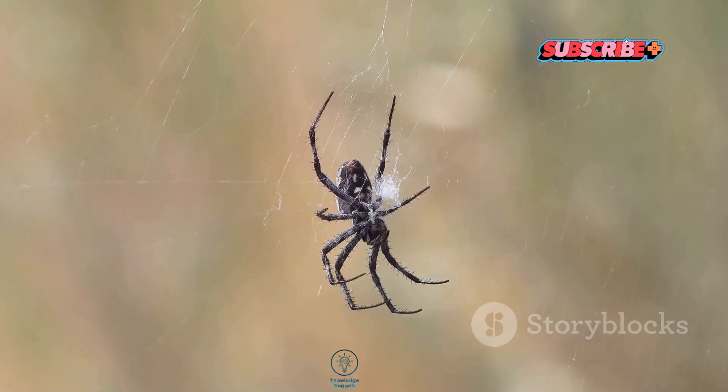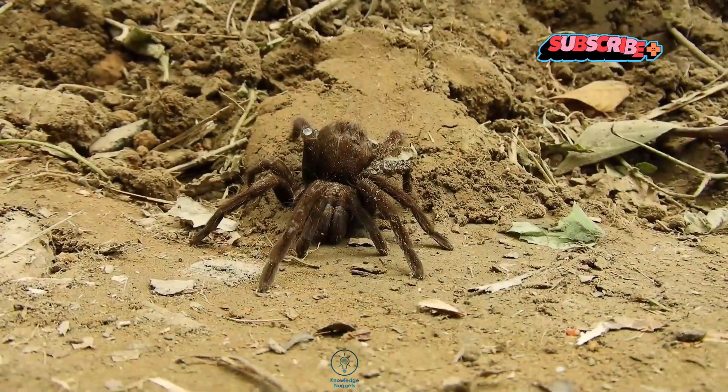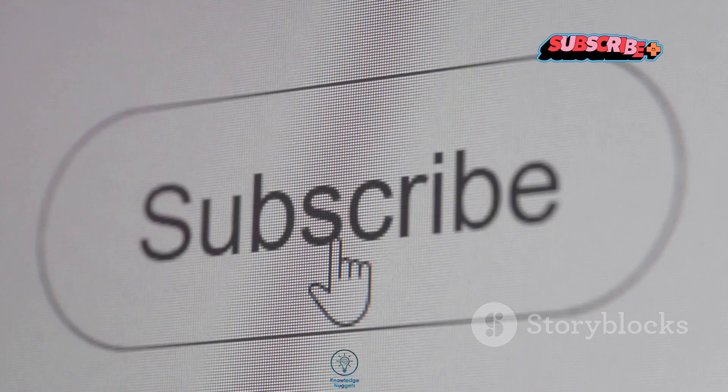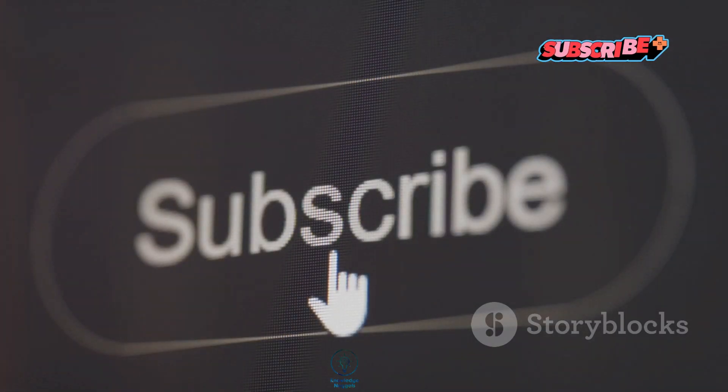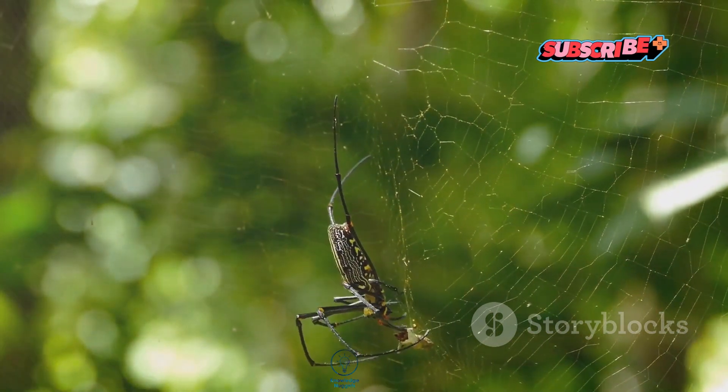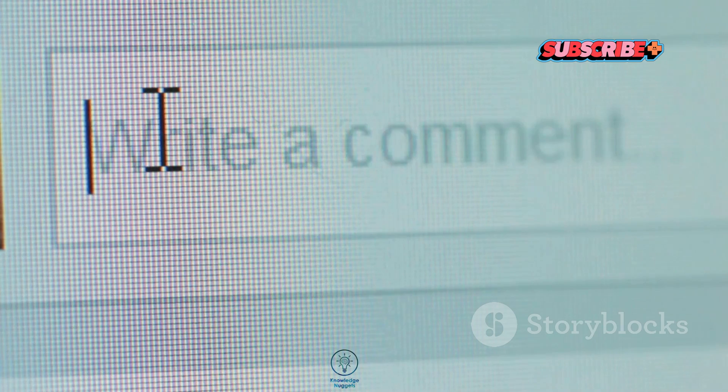What do you think about trapdoor spiders? Have you ever seen one in the wild? Let us know in the comments below. And if you enjoyed learning about these incredible arachnids, make sure to hit that subscribe button for more fascinating wildlife content. Got any other spider or arachnid topics you want us to cover? Drop your suggestions down below. Thanks for watching and see you in the next video.